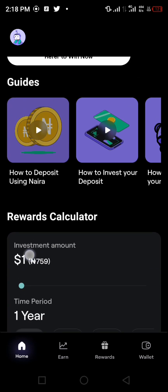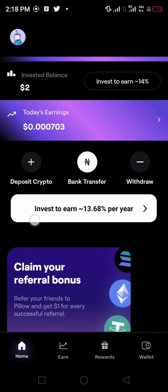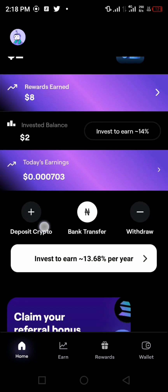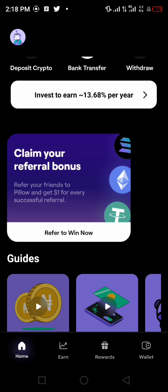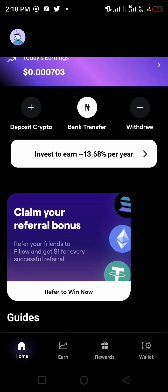We have the Home, the Earn, the Rewards, and also the Wallet. On the Home screen you can see the investment reward, investment balance, deposit crypto, bank transfer, and withdrawals. If you are in Nigeria and registered through Nigeria, you will be able to see this kind of interface.